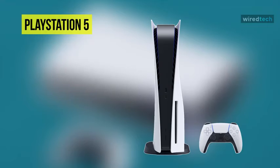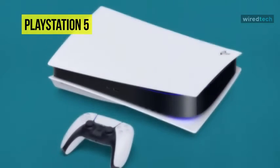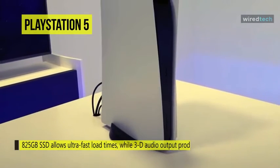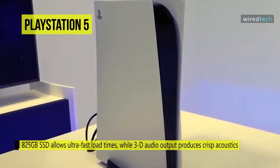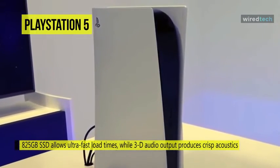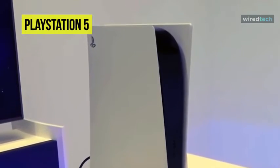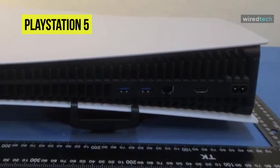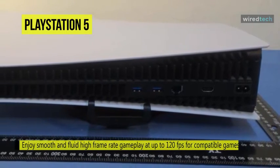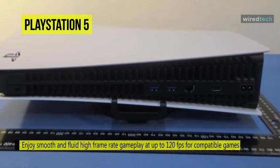Explore uncharted virtual territories and slay dragons with the sleek Sony PlayStation 5 gaming console. The 825-gigabyte SSD allows ultra-fast load times, while 3D audio output produces crisp acoustics. It supports haptic feedback for effortless communication and multiplayer setups, and adaptive triggers allow immersive gameplay. Maximize your play sessions with near-instant load times for installed PS5 games.